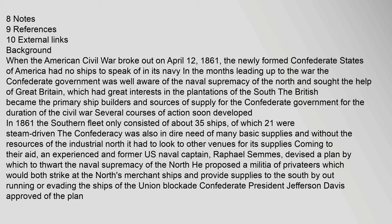The Southern Fleet only consisted of about 35 ships, of which 21 were steam-driven. The Confederacy was also in dire need of many basic supplies and, without the resources of the industrial North, had to look to other venues. An experienced former U.S. naval captain, Raphael Semmes, devised a plan to thwart the naval supremacy of the North. He proposed a militia of privateers which would strike at the North's merchant ships and provide supplies to the South by outrunning or evading Union blockade ships. Confederate President Jefferson Davis approved of the plan.